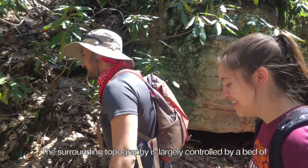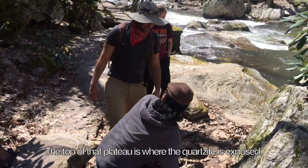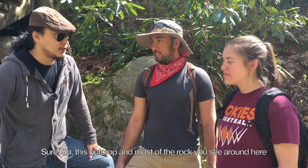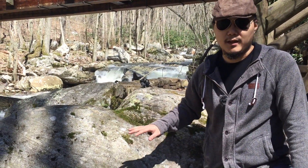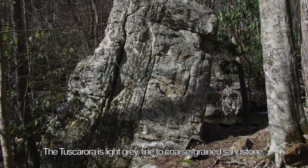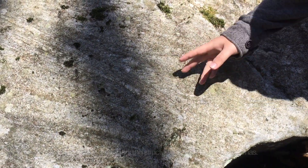The surrounding topography is largely controlled by a bed of very strong and resistant rock called quartzite, and the top of the plateau is where the quartzite is exposed. This outcrop, and most of the rock you see around here, is Tuscarora sandstone quartzite. The Tuscarora is light gray, fine to coarse grained sandstone, and it can also have cross-bedding structures like this Tuscarora rock has.